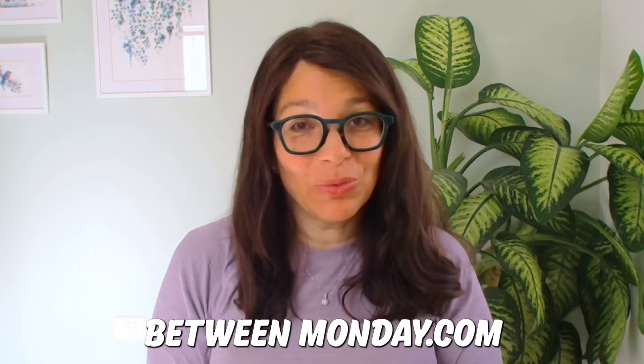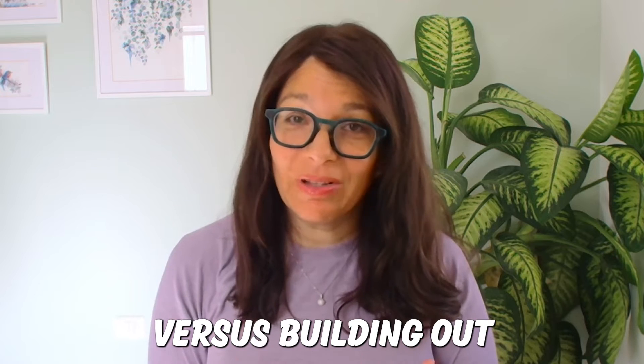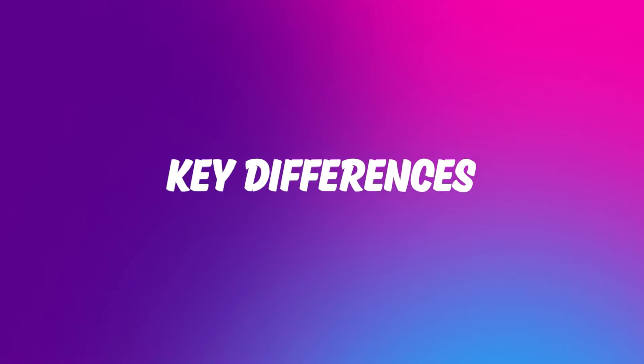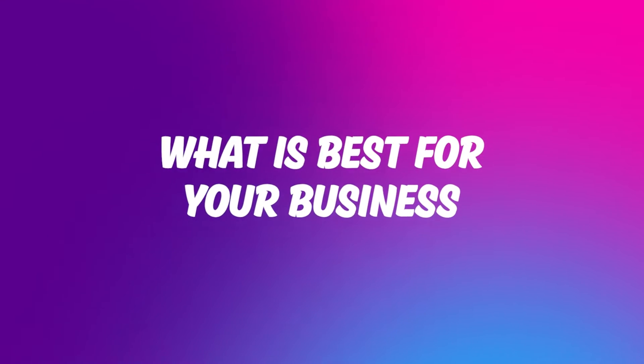Are you wondering what's the difference between Monday.com's new product CRM versus building out CRM boards within work management? Let me show you some key differences between the two so you can understand what is best for your business.